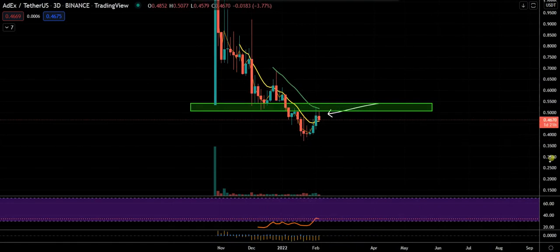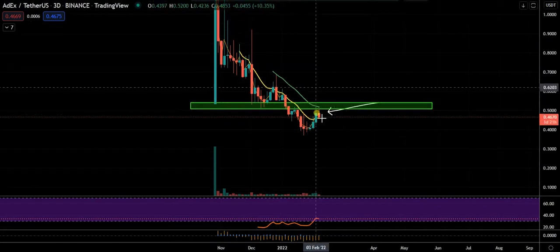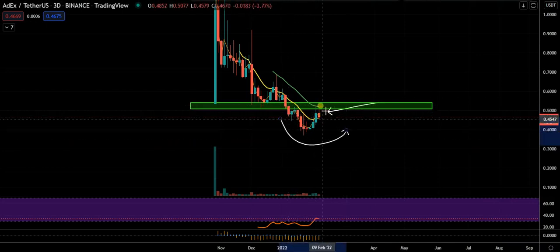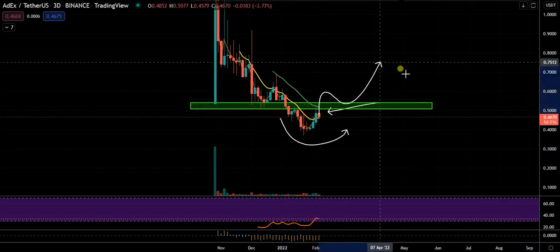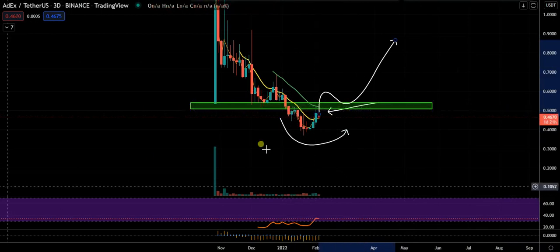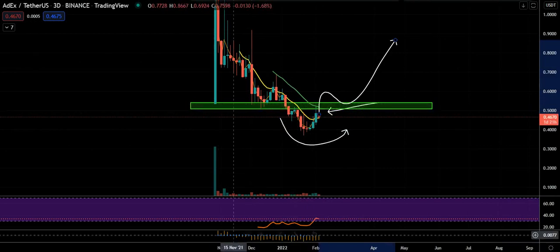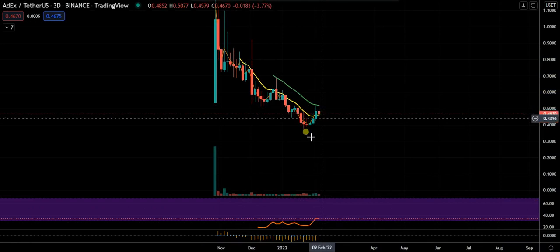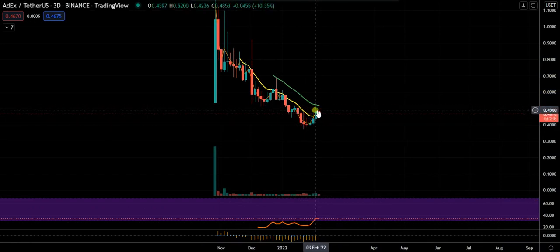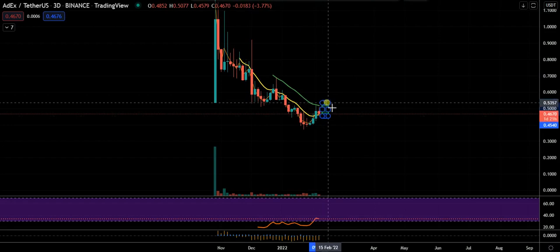We've broken below the opening price, which can be bullish or bearish — sometimes this could be a deviation, and if price can reclaim it we could see a move up, but until it's proven, it's going to be hard to get through this level. It's red on the three-day; we're getting a pullback after three green candles in a row into resistance. I don't see any reason to be trading this until a new three-day candle and see if we can get continuation.